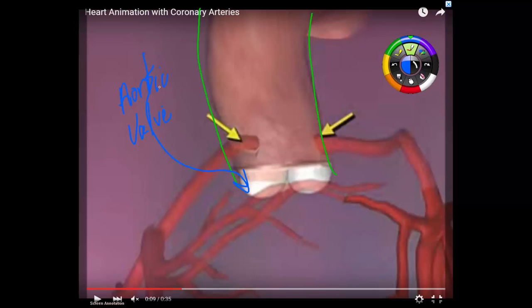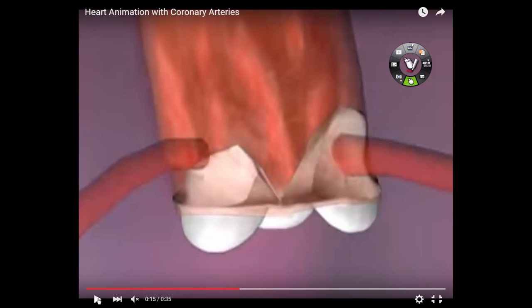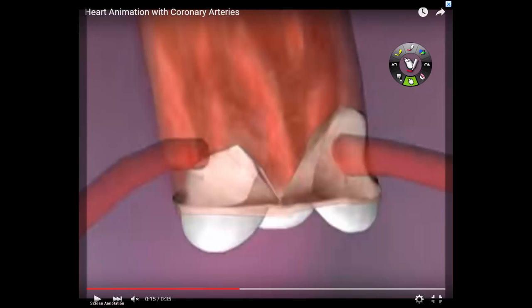What kind of blood is pumped by the left ventricle? Oxygenated blood. Here's the left ventricle right here, and there's oxygenated blood in it. When the left ventricle contracts to get that oxygenated blood to the cells of the body, it has to force open the aortic valve. But when the aortic valve opens up, it blocks the openings to the coronary arteries.